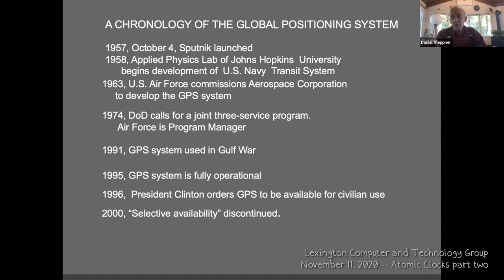Sputnik was a small satellite that went around and broadcast a continuous wave, so anyone with a good radio receiver could hear it when it came by. Because of the Doppler effect, as it approached the frequency was pushed high; as it passed its nearest distance the frequency would change; and as it went away it would drop.